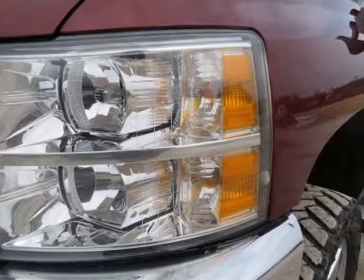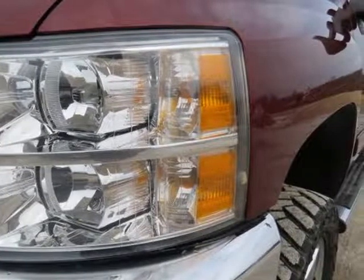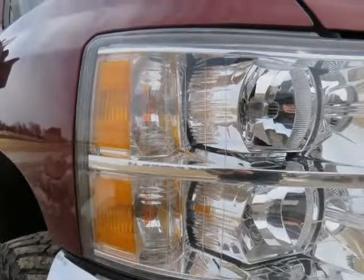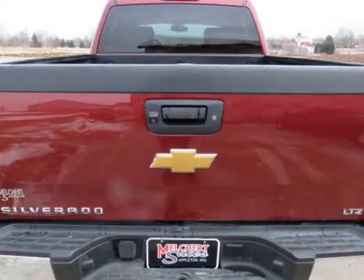Heated and cooled gray leather, moonroof, navigation, Bose, backup camera, leveled suspension, 20-inch factory wheels, Nitto tires, deleted, H&S tune, spray-in bed liner.